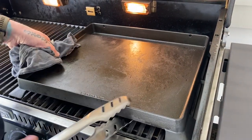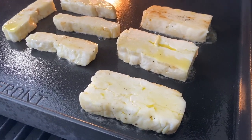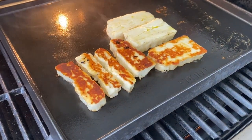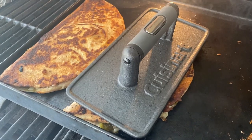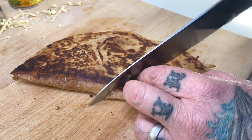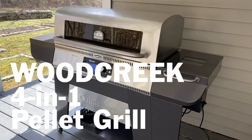The griddle feature — now think about this. You can use this puppy any way you want from morning to night. Pancakes in the morning? Sure. Grilled cheese in the afternoon for lunch? Sounds good. Seared fish on the grill? Are you kidding me? We can do it all with the Wood Creek 4-in-1 Pellet Grill.